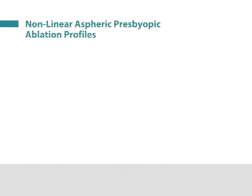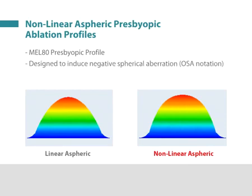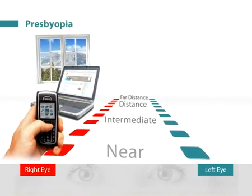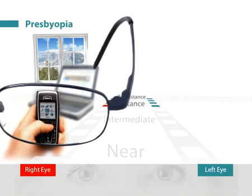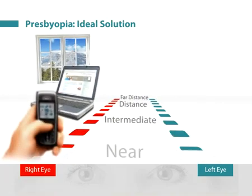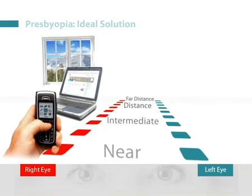Here we present specialized MEL80 non-linear aspheric ablation profiles designed to increase the depth of field, implemented together with a new micro-monovision protocol based on the principle of monovision. In presbyopia, the loss of accommodation means that the near vision in both eyes becomes blurred, leaving the patient needing reading glasses. The ideal solution would be to increase the depth of field of each eye so that each eye could see clearly at distance, intermediate, and near.